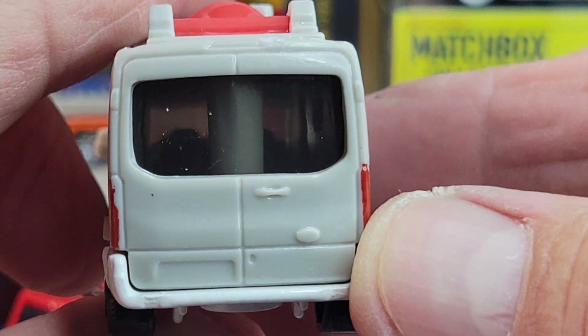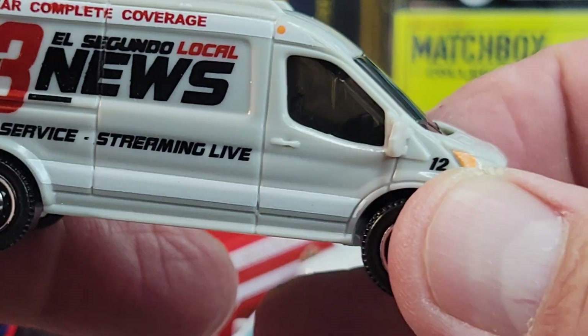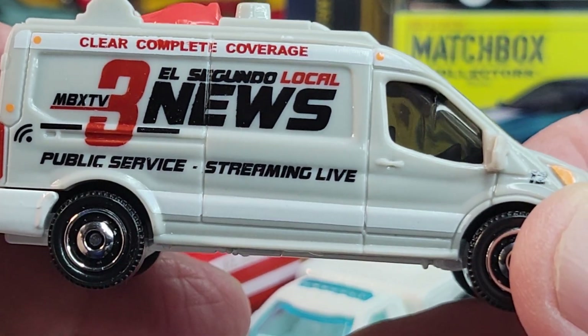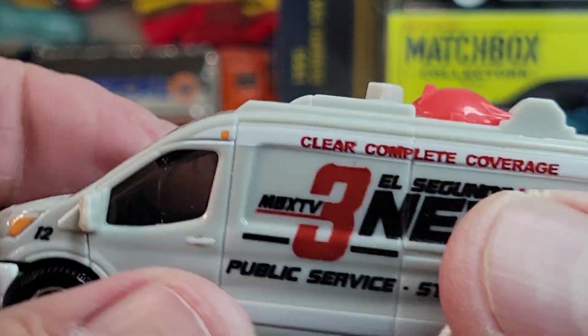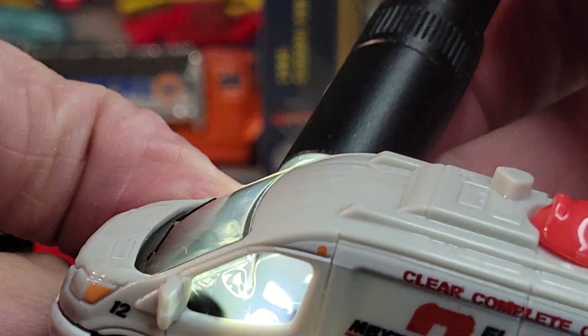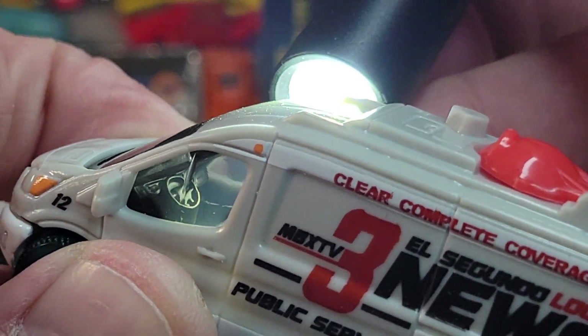You can see through the back window, looks like you can see through the side also. Public service, streaming live, Matchbox TV3. Let's see if we can see inside a little bit — oh yeah. There's the van, pretty cool.